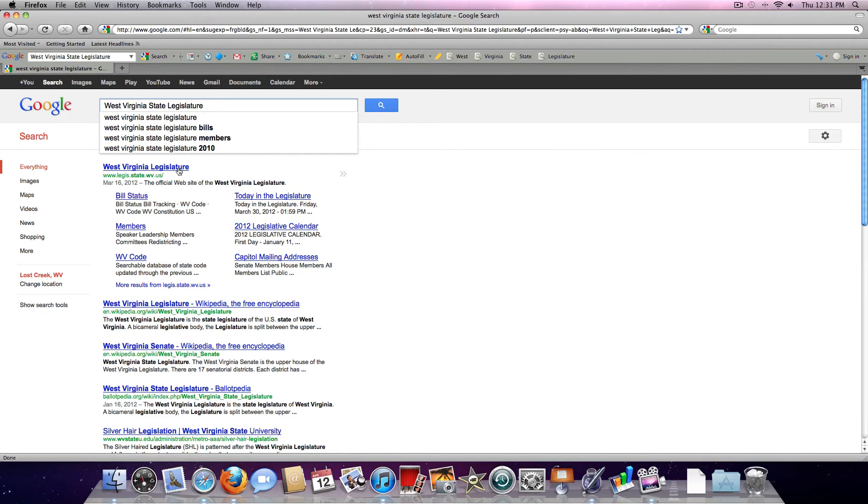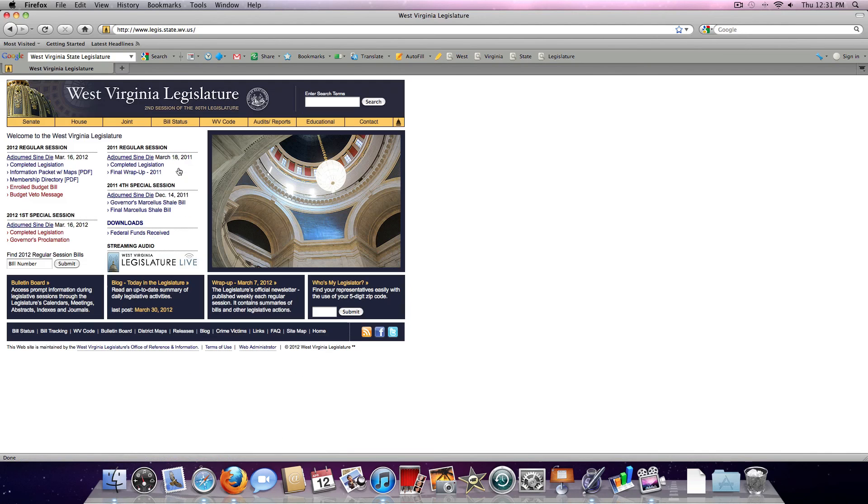See, if you have the instant search on Google, you'll see it comes up — West Virginia State Legislature. You click there and you're at the home page of the site.